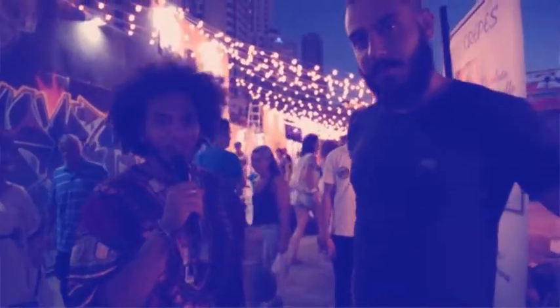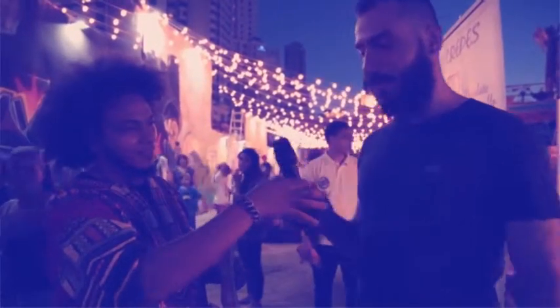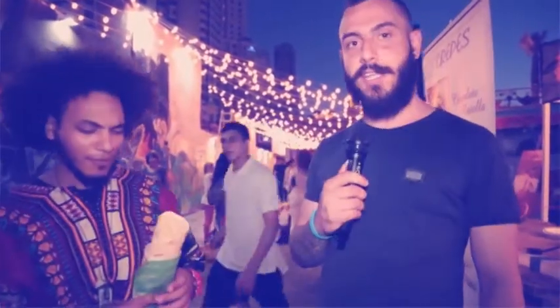I'm right here at Lebanese with my man right here. Please introduce yourself. My name is Fadi and I'm the owner of Lebanese restaurant. Basically we opened Lebanese about two years ago.